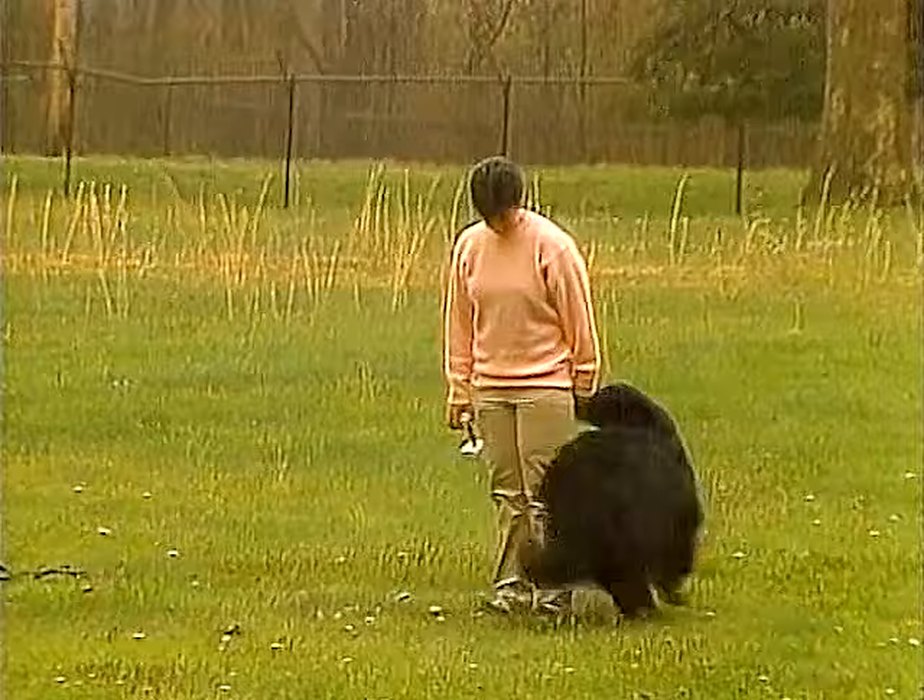The Belgian Sheepdog is affectionate and friendly. He can be very possessive of his family and desires their attention.